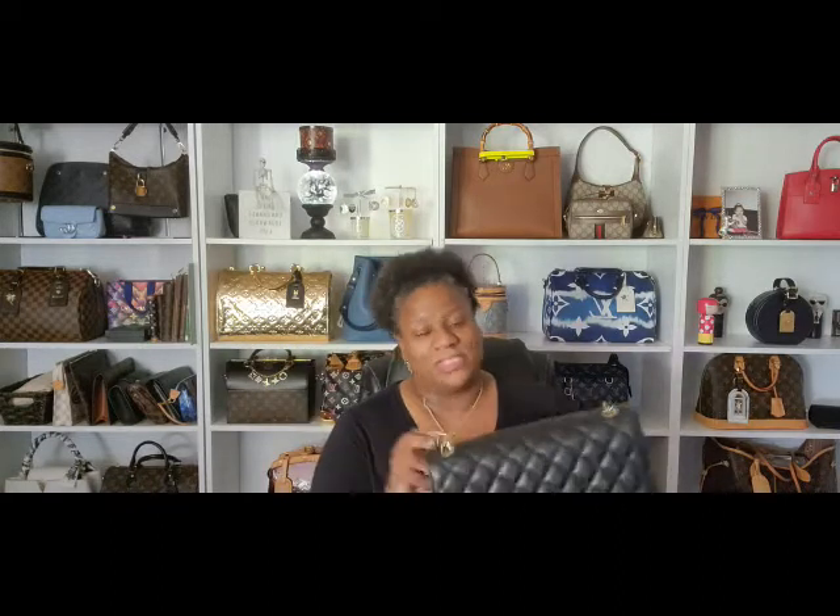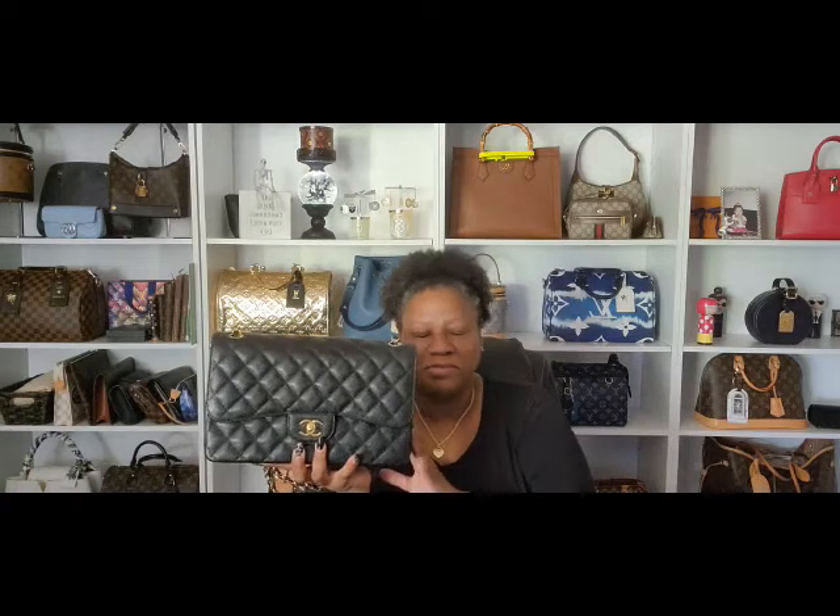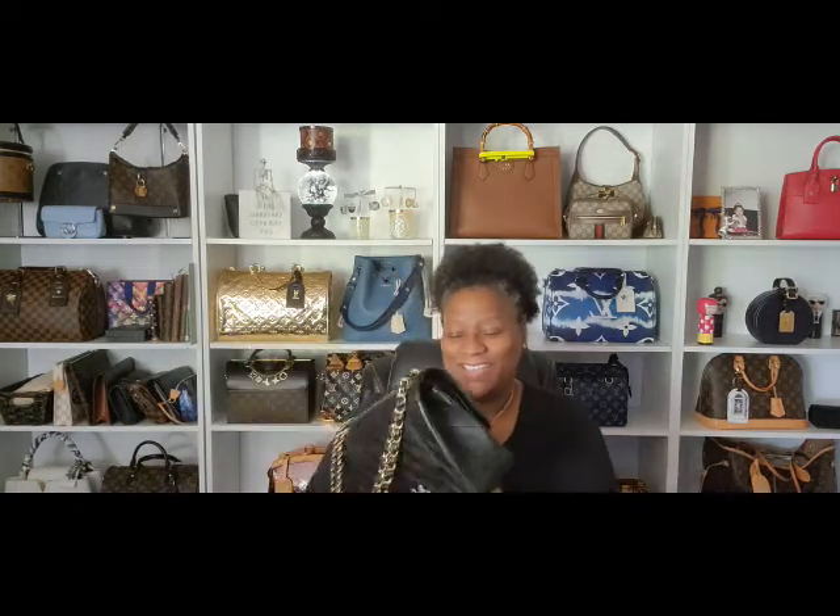I don't see myself getting rid of her ever. I went through a thing where I was like, I'm not using it enough, I'm going to get rid of it. But no, I'm not. Actually, she's my favorite Chanel bag.